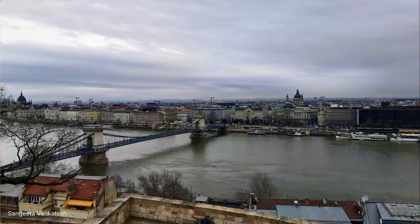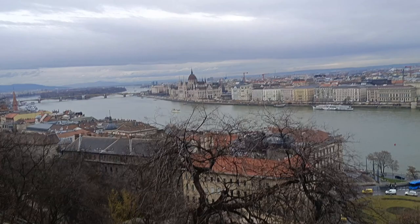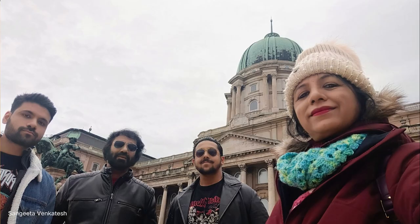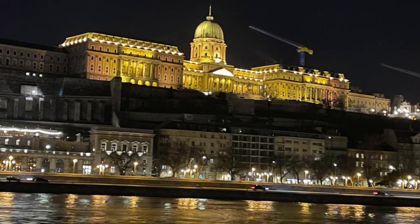We reached the top and — oh my God — what magnificent views of Budapest. It is stunning, even though it was a cloudy and bleak day. And there it was: the Buda Castle, which stands as an enduring symbol of Hungary's rich history and architectural prowess. This iconic fortress, also known as the Royal Palace, has witnessed centuries of political upheavals, cultural transformations and architectural evolution.